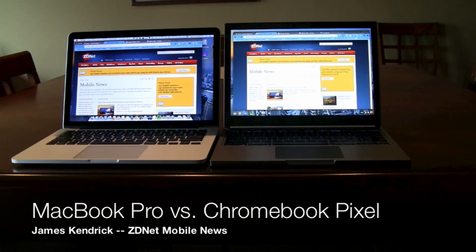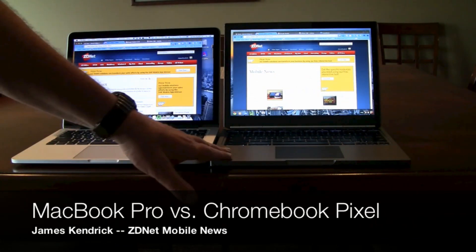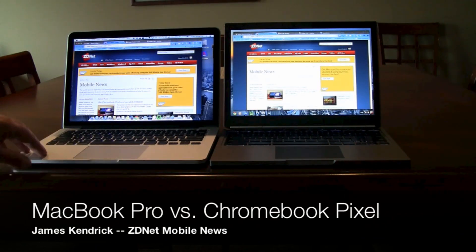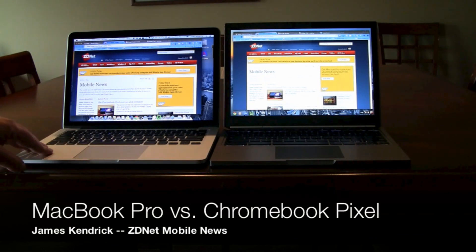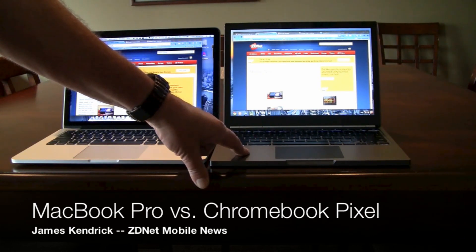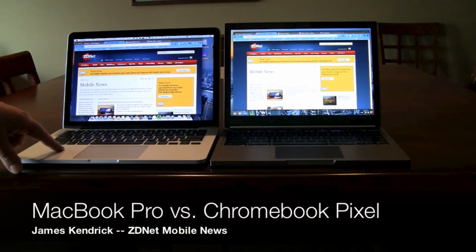They're both just over three pounds, both about the same thickness, and as I mentioned, they have the same good quality construction. They're even similar in price — the Chromebook Pixel is $1,299 Wi-Fi only, the LTE model as equipped here is $1,449, and the MacBook Pro is currently $1,699.